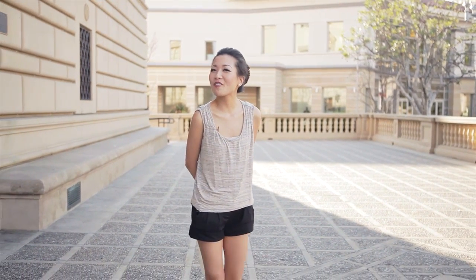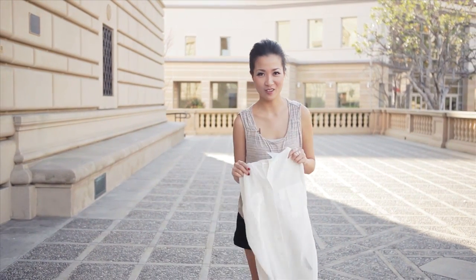Hi everyone! Welcome to Wendy's Lookbook. It is very warm today, so to celebrate spring we're playing with the white blouse.